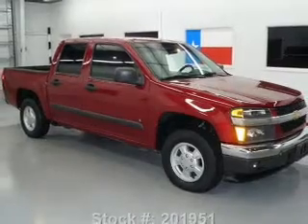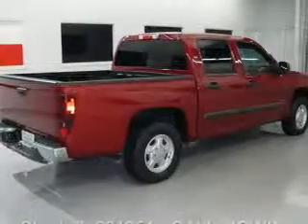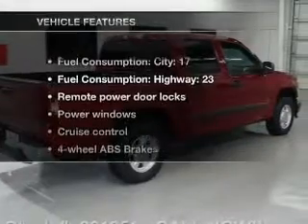Premium wheels lend a distinctive appearance. The anti-lock braking system will help deliver you safely to your destination. And with these notable features,